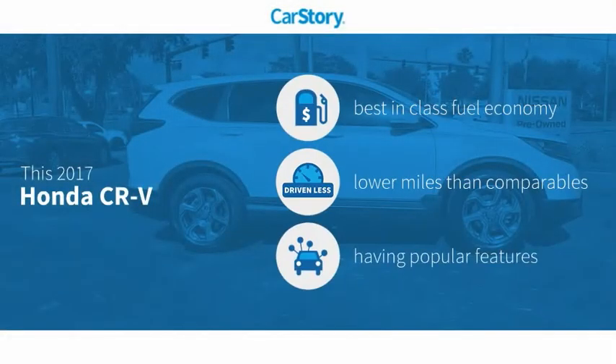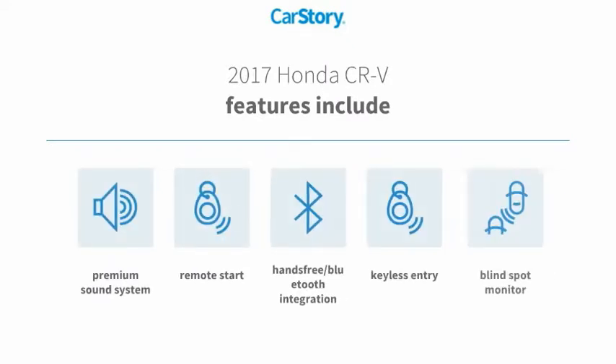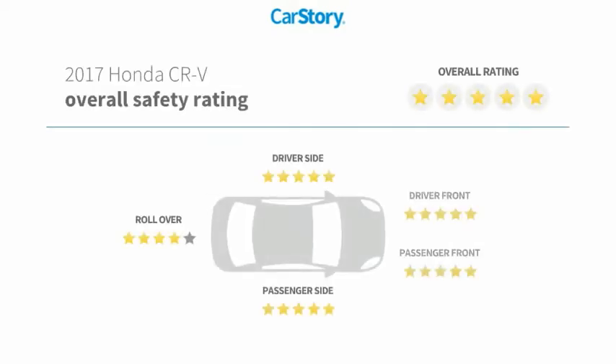CarStory research indicates this vehicle as having best-in-class fuel economy, low miles, and with popular features. Features also include keyless entry, remote start, premium sound system, blind spot monitor, hands-free Bluetooth integration, and has been listed as an IIHS top safety pick with these ratings.